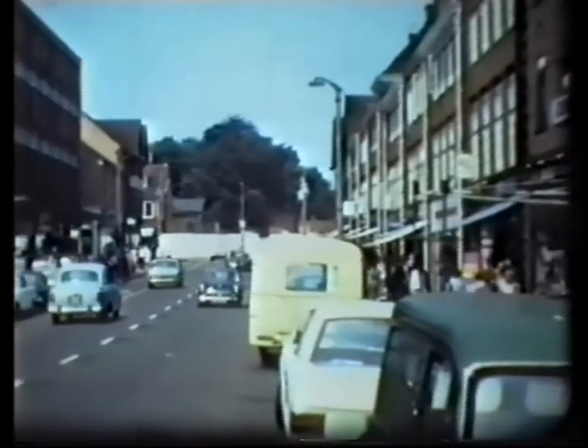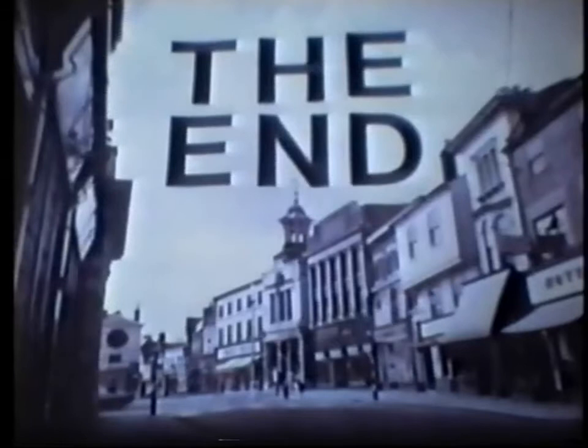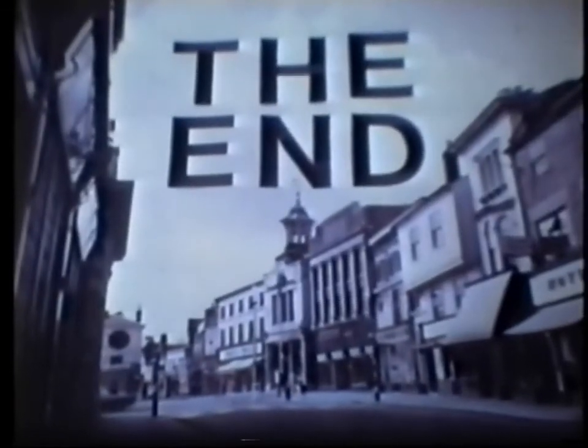After a glance at Hermitage Road, the film comes to an end.